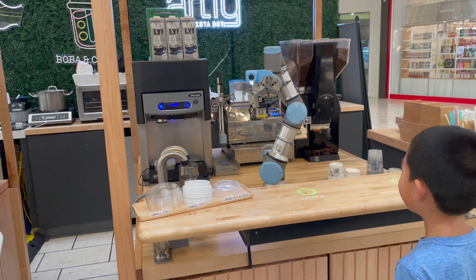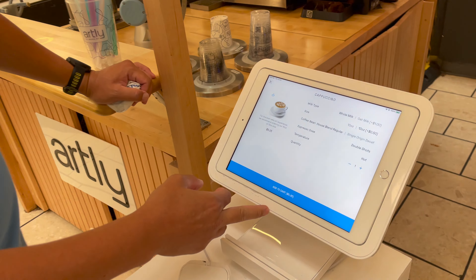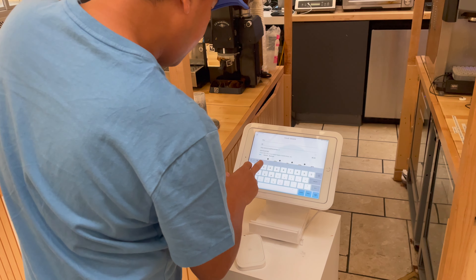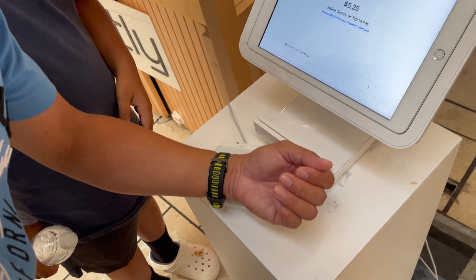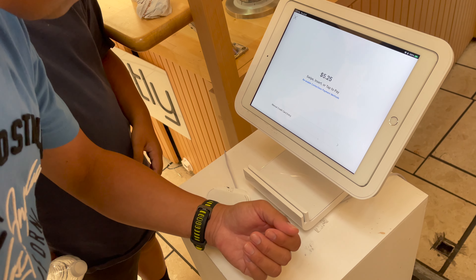It's dancing! Look Timothy, the robot is doing this! It's easy to eat! Alright!